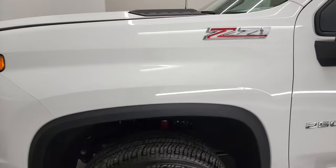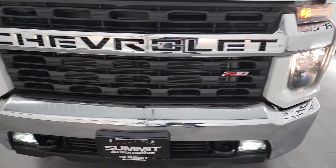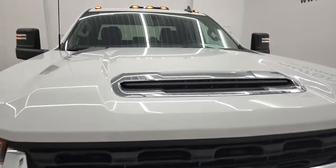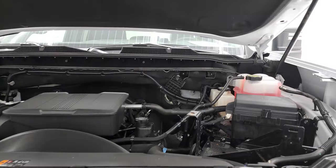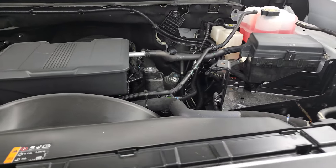Then your VIN sticker. I would personally like to thank you for checking out the video today and hopefully from this HD video you've been able to verify the quality, condition, and options of this truck all the way around, inside and out. See — those LED fog lights are super bright, all the lights are working nicely. This truck is fully under warranty yet too — 3 year/36,000 bumper to bumper, 5 year/60,000 powertrain.